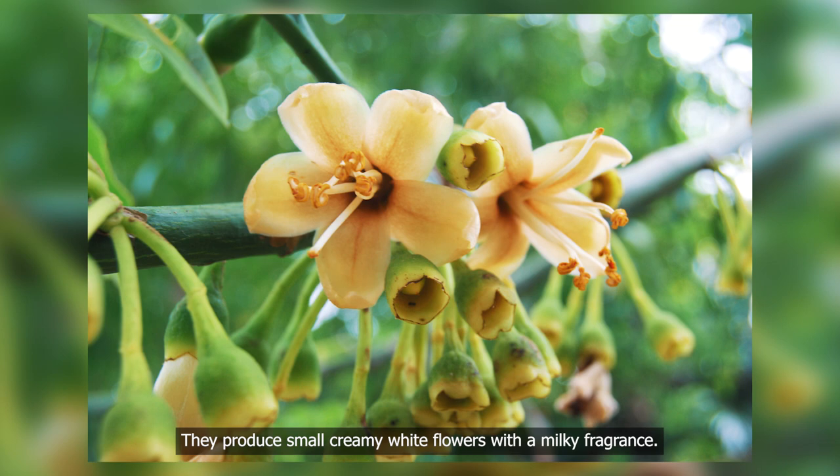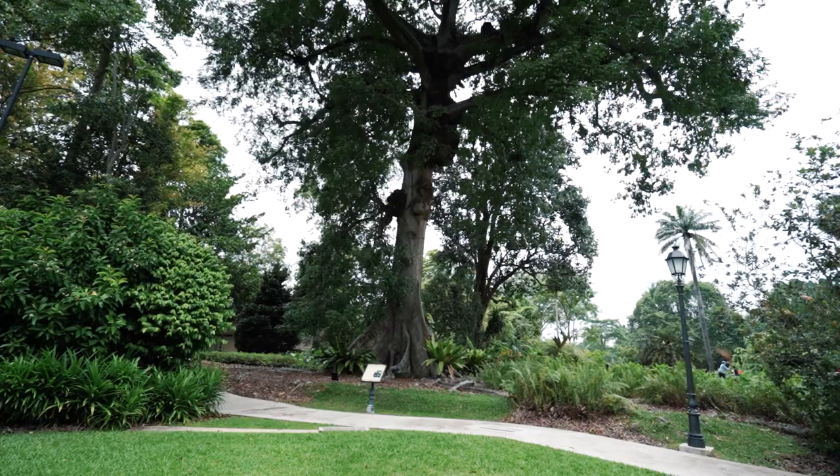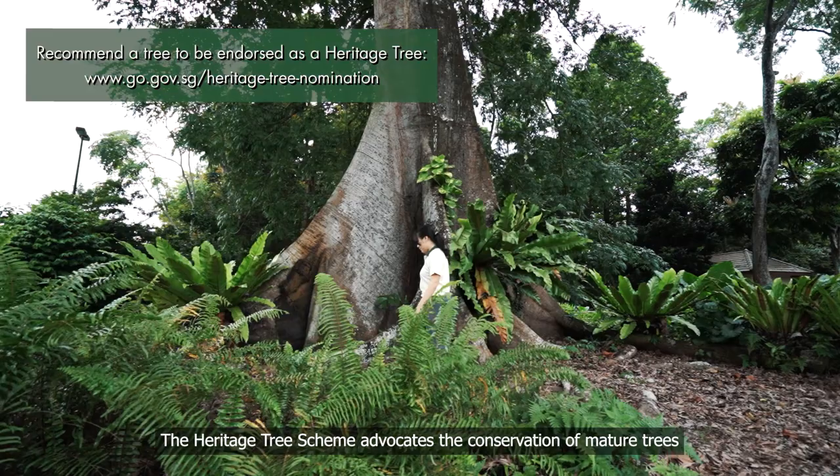These flowers are pollinated by bats and the seeds are dispersed by wind. This heritage tree was planted in the 1930s. Did you know that you can recommend a heritage tree through an online nomination form? The Heritage Tree Scheme advocates the conservation of mature trees and promotes appreciation of our natural heritage.